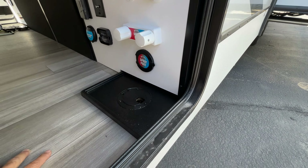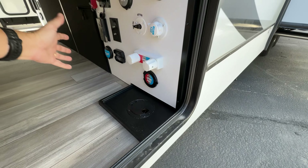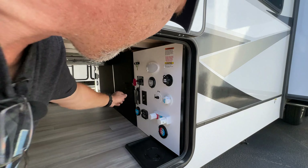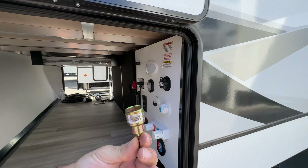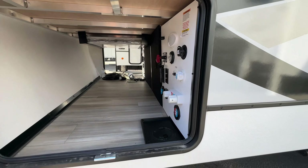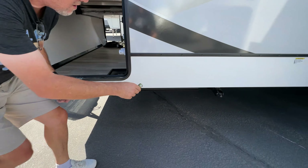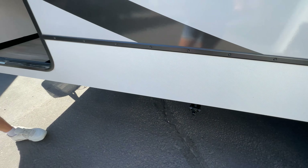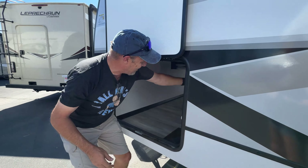I'd maybe like to see this area walled off or something, but there's also a chuck included — it works on your jacks, so you can put it on your drill. Isn't that neat?